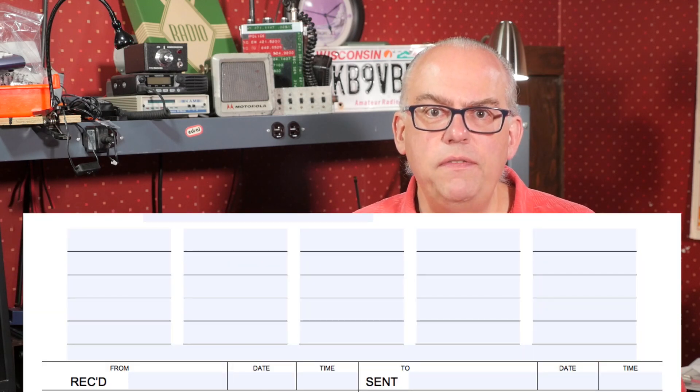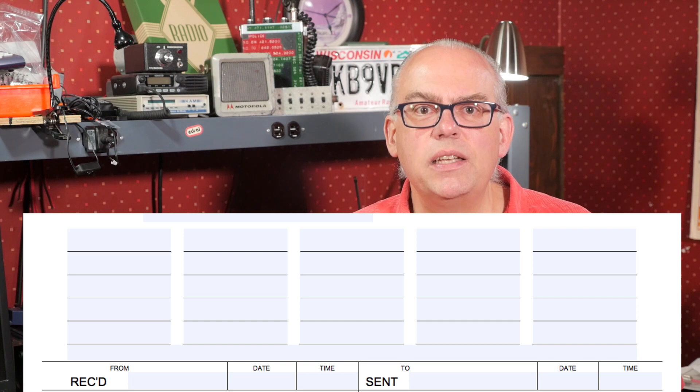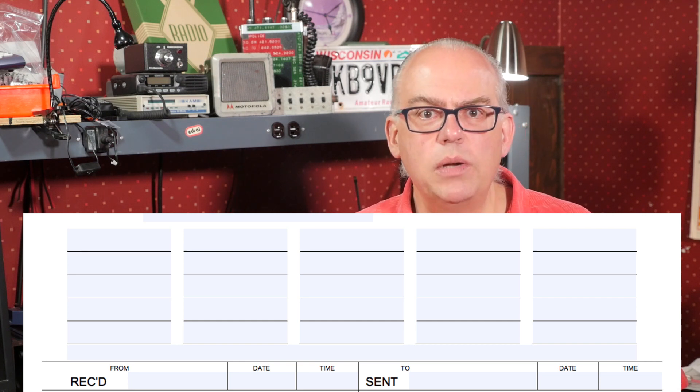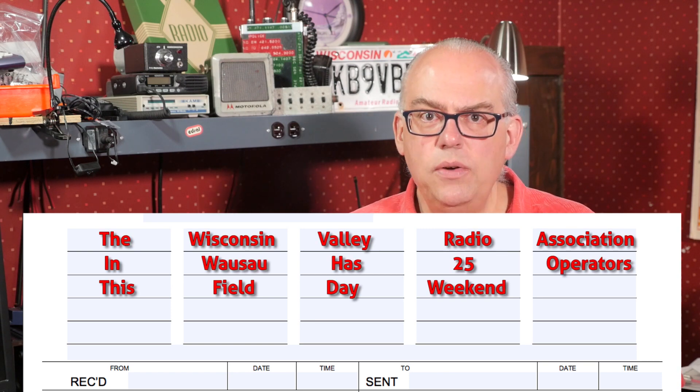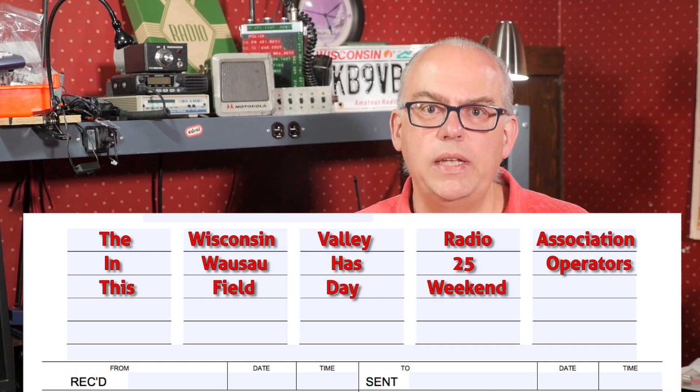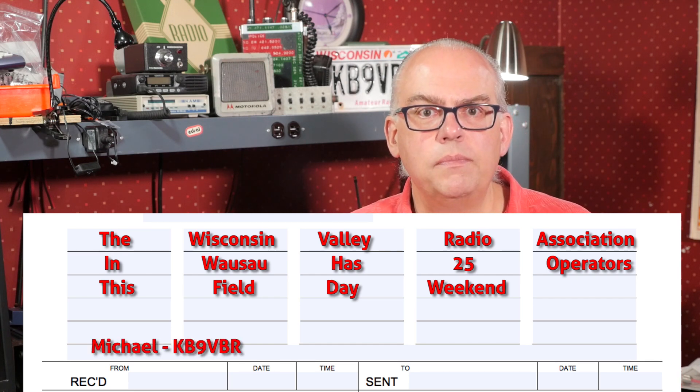Next is the body. A radiogram should be no more than 25 words — in fact, shorter is often better. So think of a creative way to send your message with the fewest words possible. The body area consists of five columns and five rows for a total of 25 groups. Remember the check — this makes it easier to count your words. The easiest thing is to say your group's name, location, and the number of operators at the site. A sample message could be: 'The Wisconsin Valley Radio Association in Wausau has 25 operators this field day weekend.' After passing the message, you'll say break and then give your name and call sign. That's the end of the message. Don't forget the check — for our message it is 14.